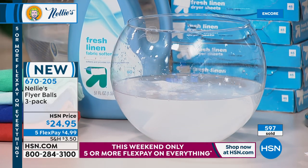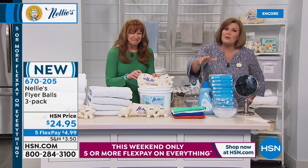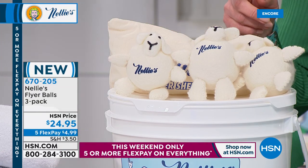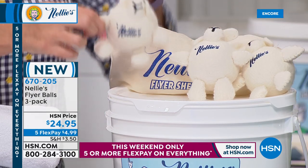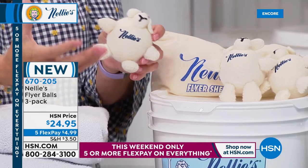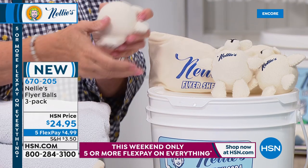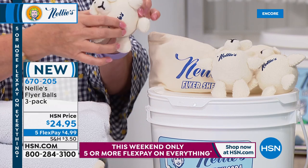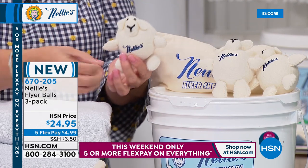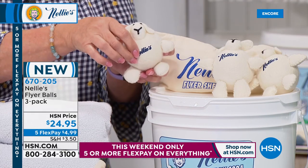If you do nothing else for me today — break up with your fabric softener. It is a toxic relationship. You don't need it. So here's the new Lamby Flyer design — it's a set of three, $4.99 FlexPay. There is a purpose to those little creatures. Our original Lamby dryer balls are just a ball — we have now added little Lamby faces, arms, and legs. They fly through your dryer and are actually more efficient at helping your clothes circulate inside your dryer.